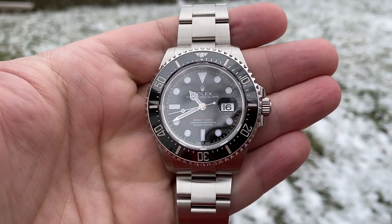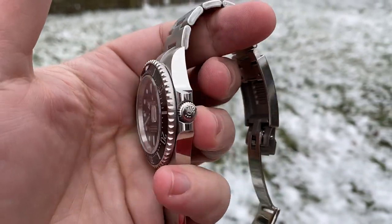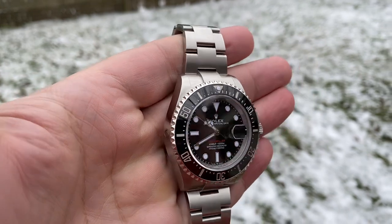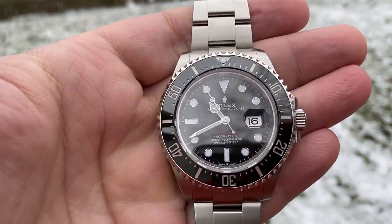Hey guys, welcome back to the Watches and Giggles channel. This is Chris from Chicago, and today I wanted to give you guys a look at the Rolex 50th Anniversary Sea-Dweller out in its natural habitat.